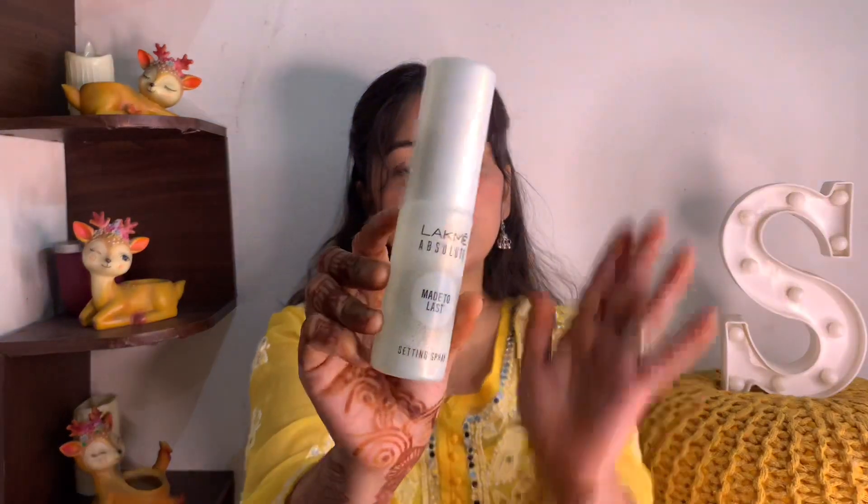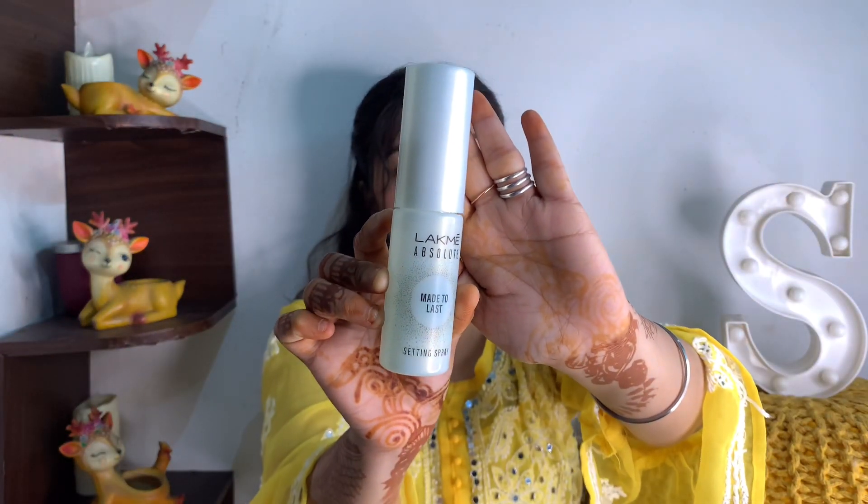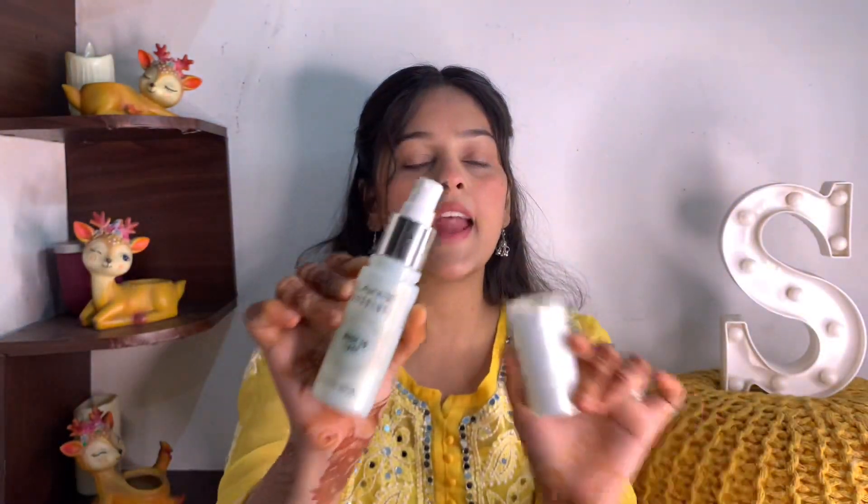Now I'm going to open this packaging. As you can see, it comes in a white ticker bottle and it has a spray mechanism.